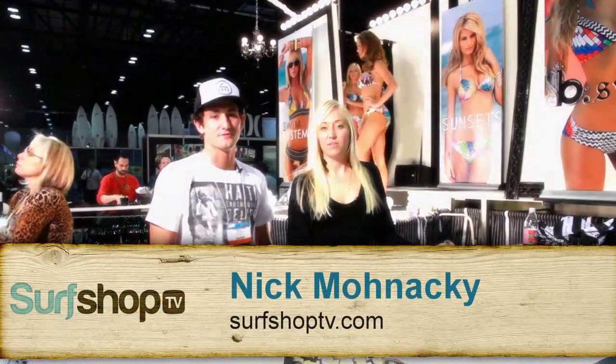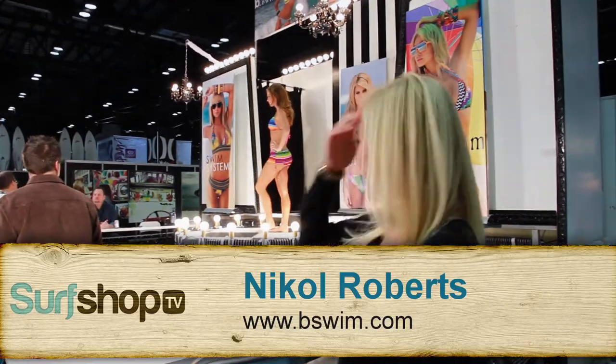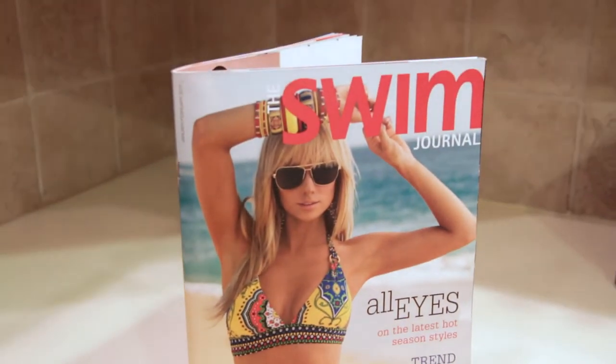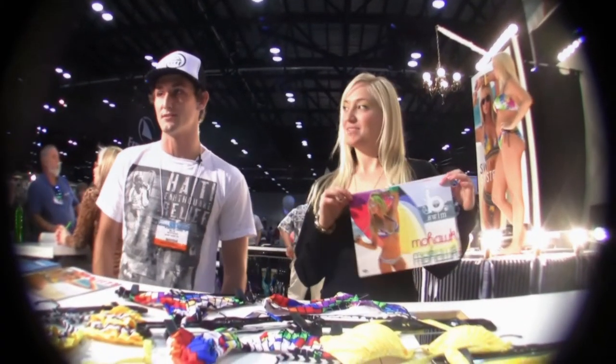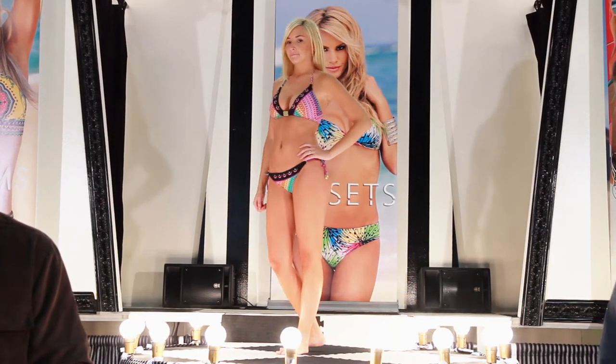Hey, this is Nick Manacki from SurfShopTV. We're here at Surf Expo January 2011 with Nicole Roberts, a designer for B-Swim and also a couple other brands, Sunset and Swim Systems. They actually made the cover with Swim Systems of the Surf Expo Swim Journal. So we're going to talk about the brand, B-Swim, how long they've been around, some of the new trends they're setting, and product innovation.